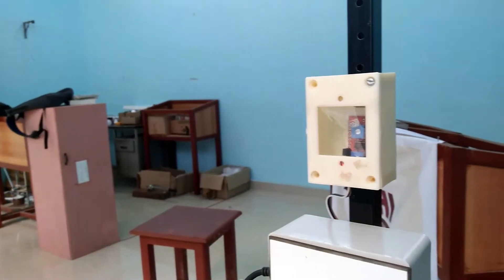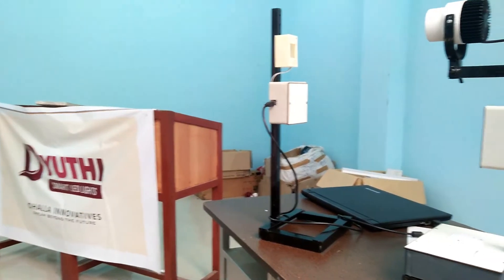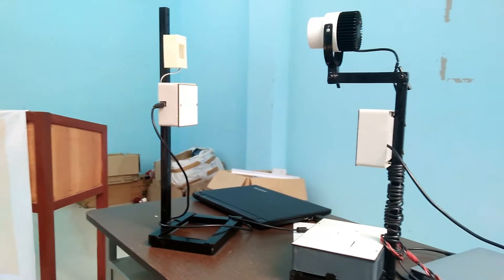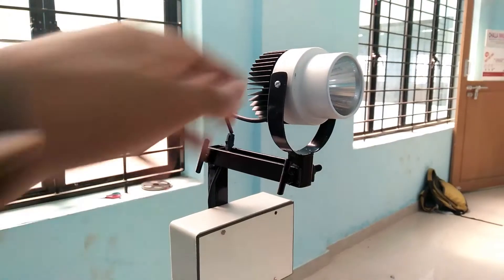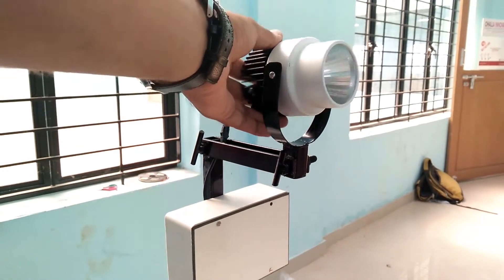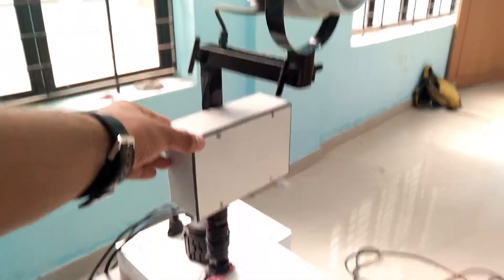In one of my earlier videos, I had shown you a prototype of audio transmission using Li-Fi. Today I will show you a prototype that lets you transmit text data using light. The prototype consists of a transmitter which is a 30 watt LED bulb and the modulator which is inside a box in the same stand.